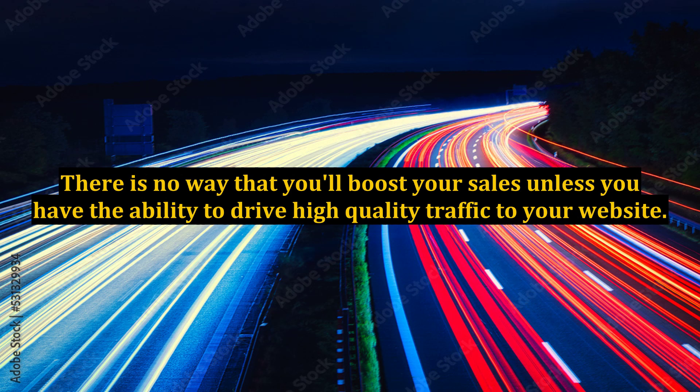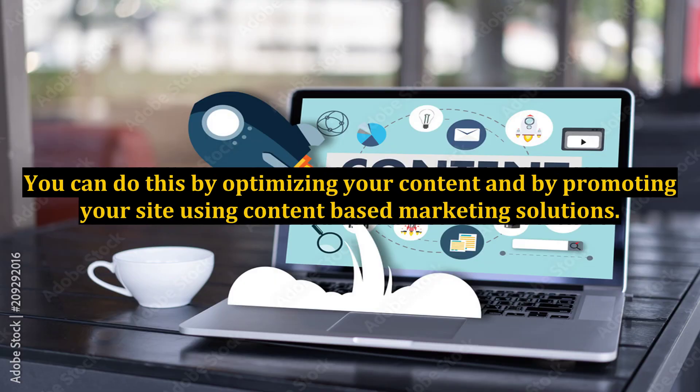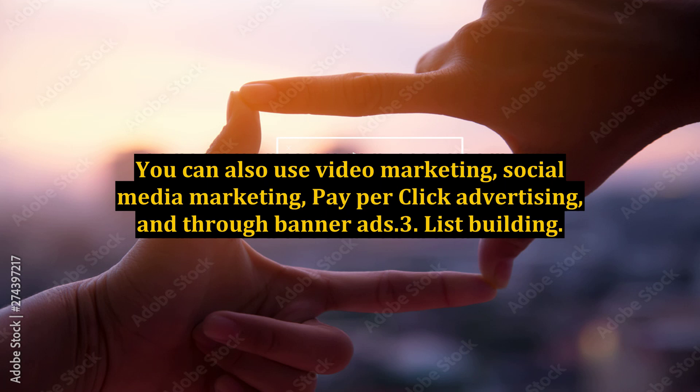2. Traffic. There is no way that you'll boost your sales unless you have the ability to drive high-quality traffic to your website. You can do this by optimizing your content and by promoting your site using content-based marketing solutions. You can also use video marketing, social media marketing, pay-per-click advertising, and banner ads.